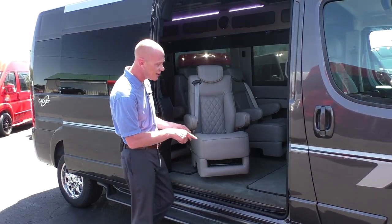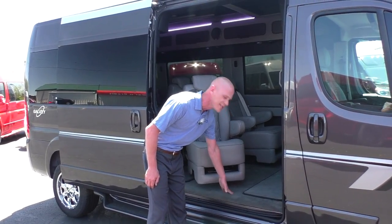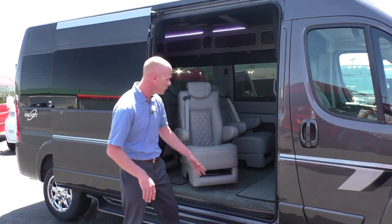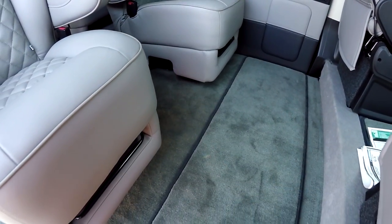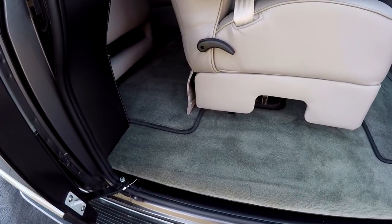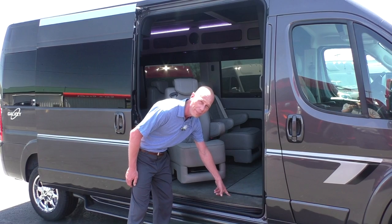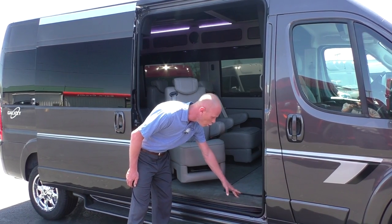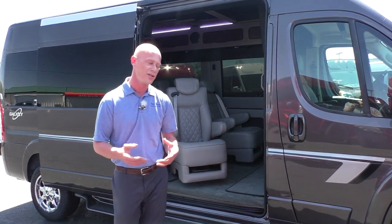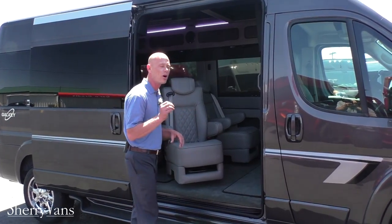One thing Waldoch does that nobody else does is build a subfloor with padding on top before putting the carpet in. Every time I walk into one of these vans, it feels like you're walking barefoot on brand new carpet — that real soft, spongy feel. They put a piece of wood between the metal floor and the carpet, so you've got metal, wood, padding, then carpet. It also acts as a sound buffer, minimizing road noise in the back. Very smart.